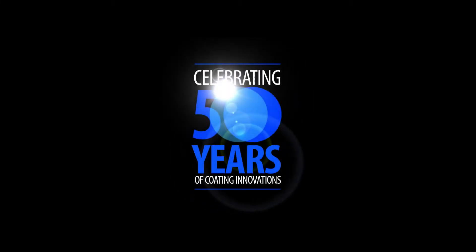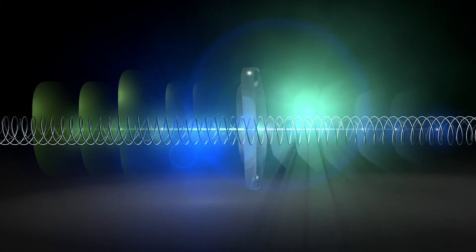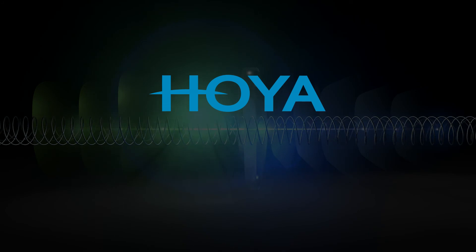50 years of coating innovation has brought us to where we are today. And we continue to develop our coatings with the same drive and passion we started with in 1963.